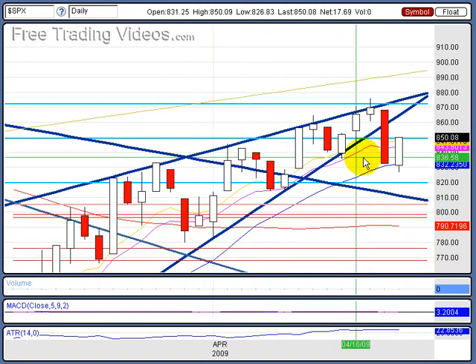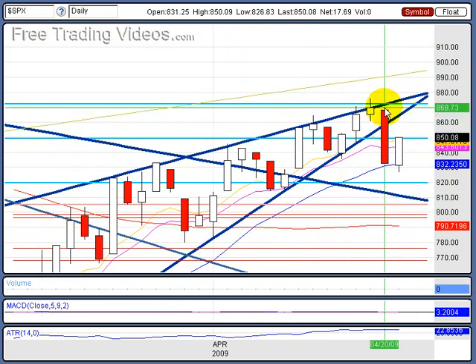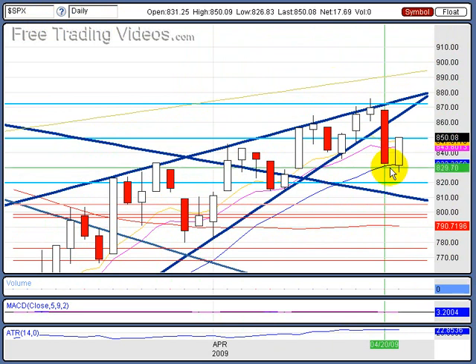Check this out — here's the S&P daily. We had this big nice rising wedge, a big breakdown yesterday, finding support at the rising 20-day moving average, and then we get ourselves a nice rally.